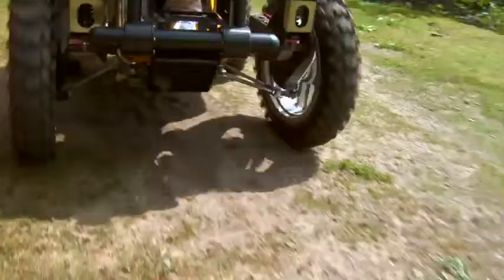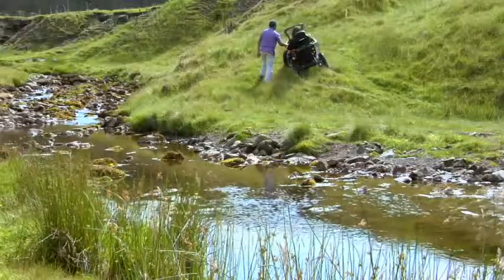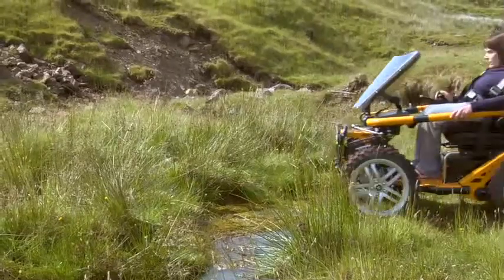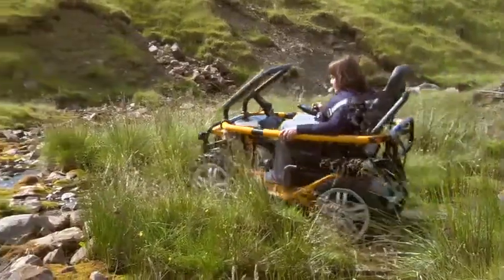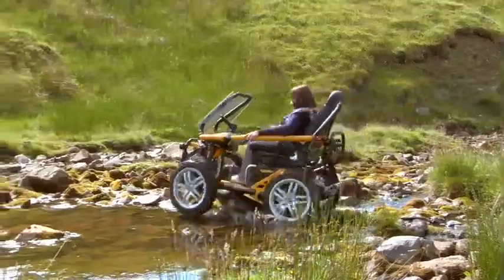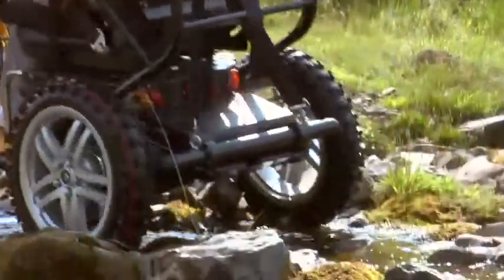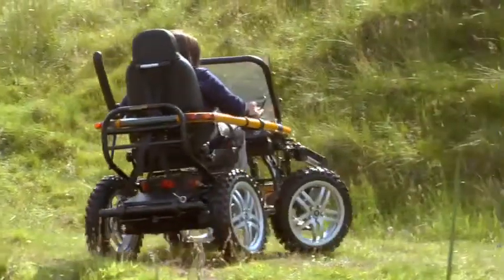There are also manually propelled all-terrain wheelchairs, but they do require the user to have upper body strength and fitness, so they are not suitable for everyone. Later on they went to a new location where they did quite a bit of extreme stuff, which Karen found quite fun. The thing that really struck her about the chair was the robustness of the chassis and the knobbly tyres. Having used various sports wheelchairs in the past and been involved in different sports at quite a high level, she was keen to test the chair to its fullest potential — and this chair gave her the opportunity to experience places she had never been able to experience in her whole entire life.